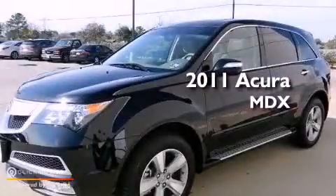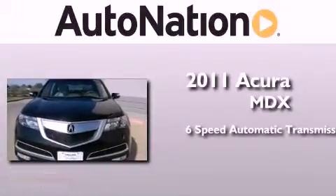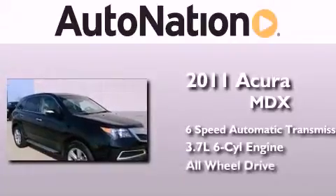This is a 2011 Acura MDX. This crossover has a six-speed automatic transmission, a 3.7-liter V6, and the added safety and control of all-wheel drive.